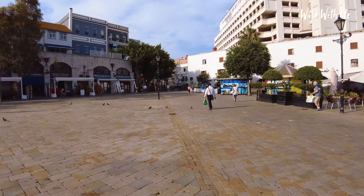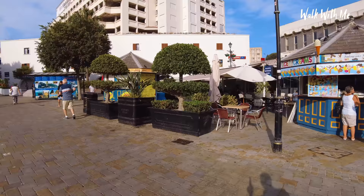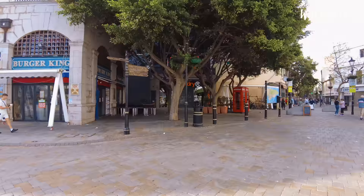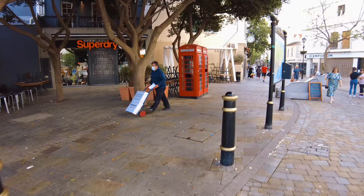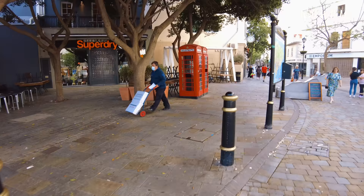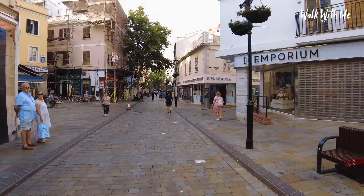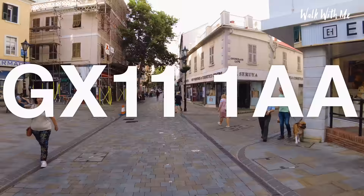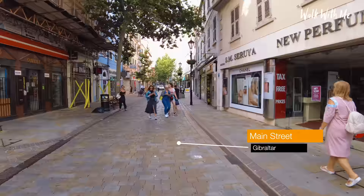You see glimpses of England everywhere — like these big black plant holders, which you'd probably see around London. The bins. I still find it fascinating, you know — all the British signs which wouldn't look out of place in a city in the UK. Of course, the telephone boxes. And the post box. And interestingly, Gibraltar has a UK postcode. What I love about Main Street is that you get a feel of Britishness, but also Spanish as well.